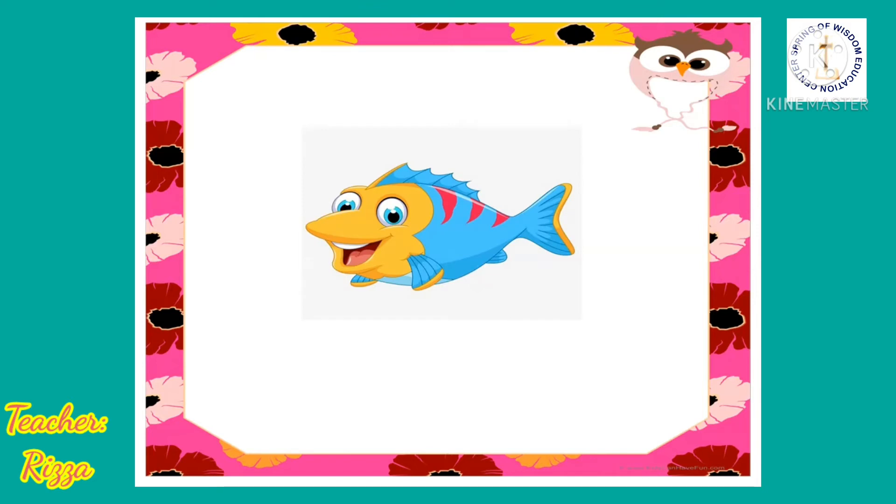Look at the body parts of the fish. Fish has a body. Fish has scales. Fish has a tail. Fish has a gill. Fish has a mouth. Fish has eyes. Fish has a head. And also, fish has a fin.